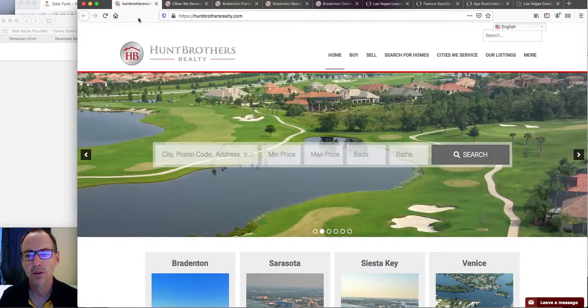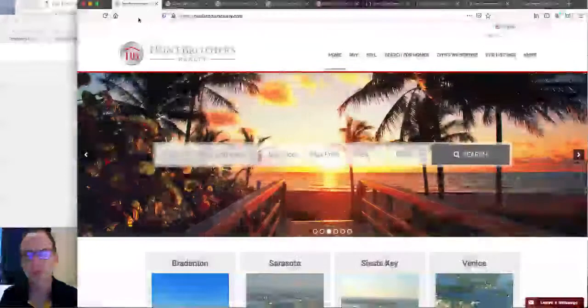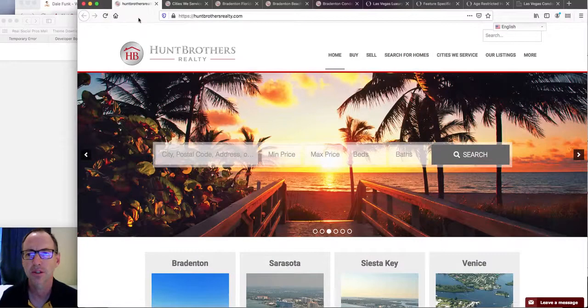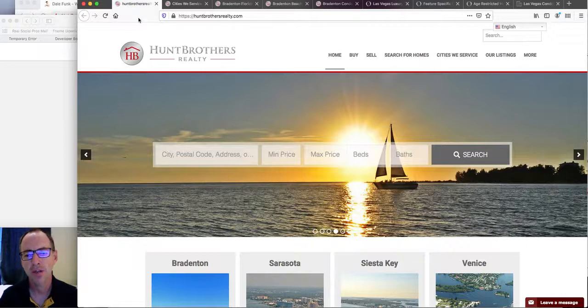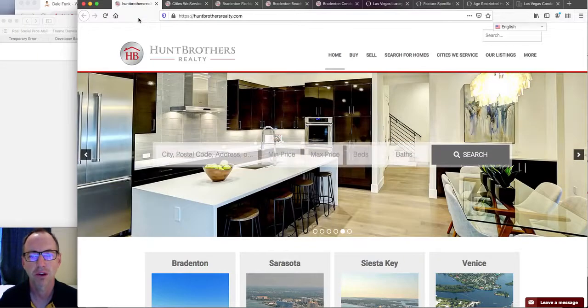I see it on the IDX Broker forums, I see it in a lot of different places where real estate agents are trying to figure out ways to get traffic to their site. So I'm going to give you the information I give in a lot of phone calls to people.